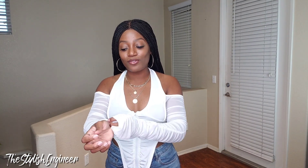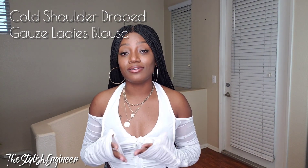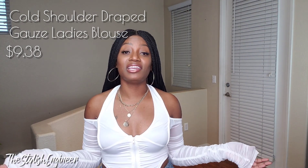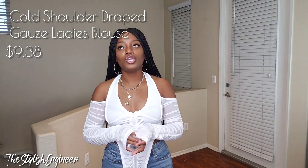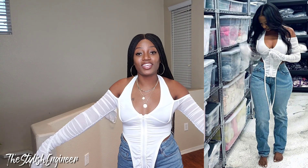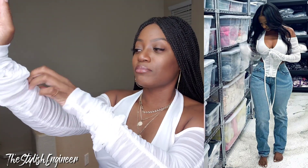The next top I'm wearing is called the Cold Shoulder Draped Gauze Ladies Blouse, and it is $9.38 on the website — almost unbelievable because it's so cute. Now, reality compared to photo it does look like it does on the model, but my expectation was that the material would be a stretchy cotton — it's not quite that. Nevertheless, I really like it. The sleeves are very long — I don't think anybody's arms are that long — but since they're ruched you can simply push them up and no one will ever know.